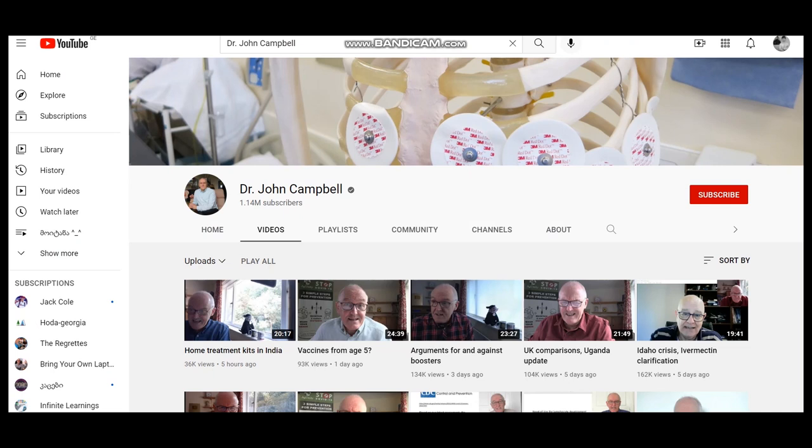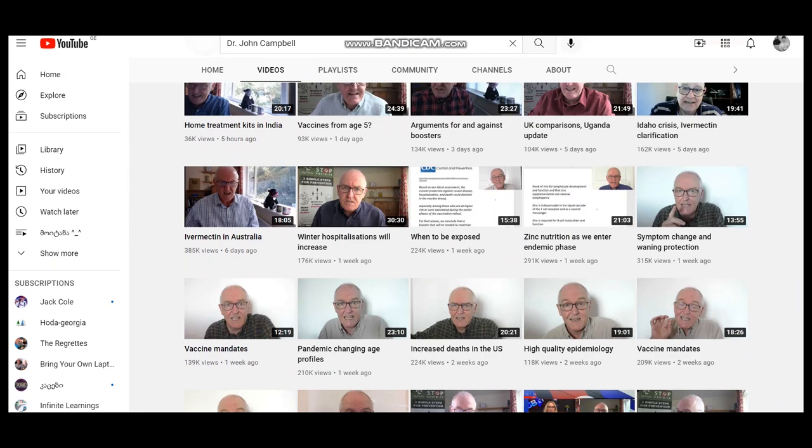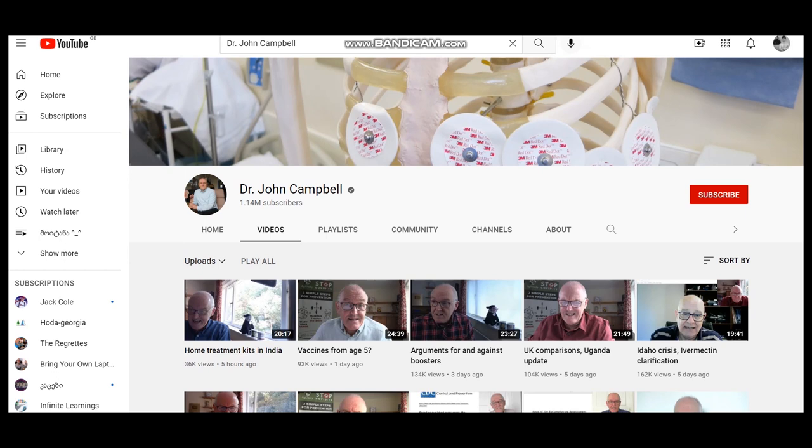Dr. John Campbell has a very interesting YouTube channel — the name is self-explanatory. He is a very experienced doctor who gives recommendations and advice about different medical topics. If you are interested in this kind of content, you can watch his YouTube channel.